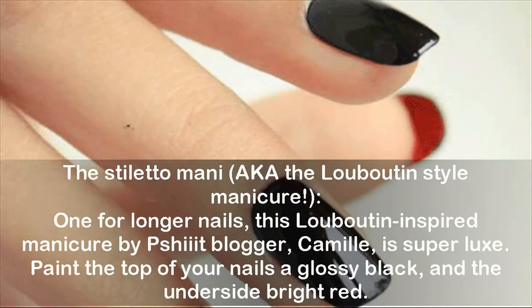The stiletto manicure, aka the Louboutin-style manicure — one for longer nails. This Louboutin-inspired manicure by blogger Camille is super striking. Paint the top of your nails a glossy black and the underside bright red.